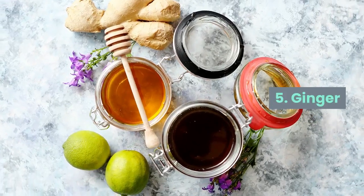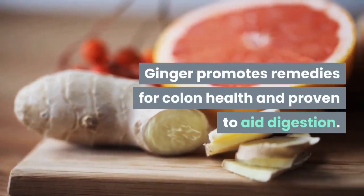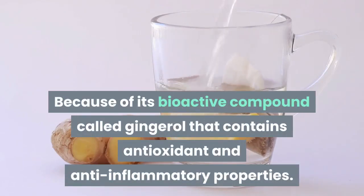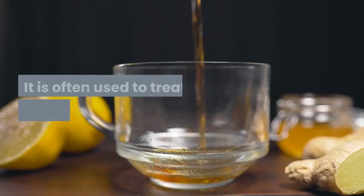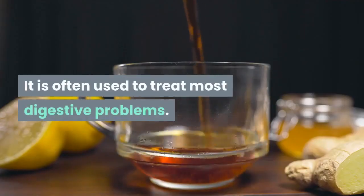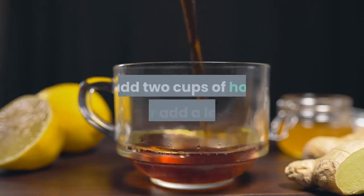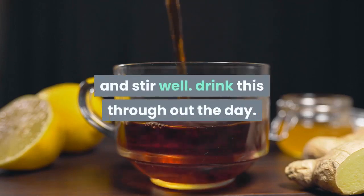5. Ginger. Ginger promotes remedies for colon health and is proven to aid digestion, because of its bioactive compound called gingerol that contains antioxidant and anti-inflammatory properties. It is often used to treat most digestive problems. Extract two teaspoons of ginger juice, add two cups of hot water, add lemon and stir well. Drink this throughout the day.